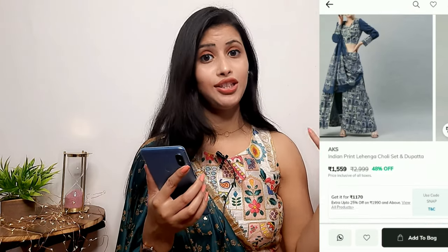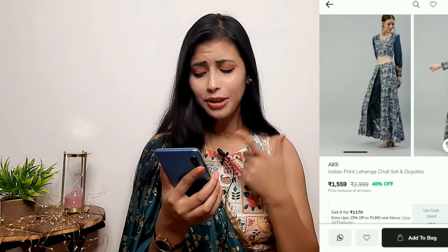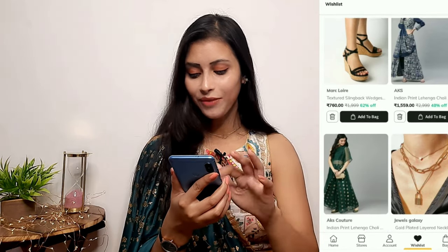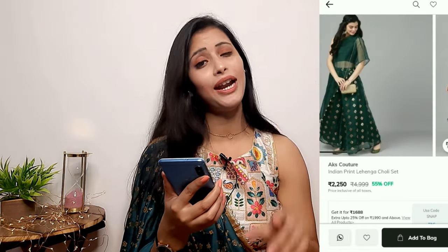Another item I have added to cart is a Lehenga Choli Dupatta set. I already have heavy ones but I wanted a lightweight option. This one is very unique — you can see how different it looks.